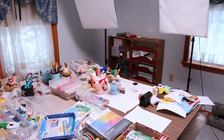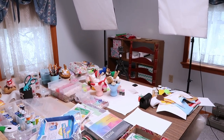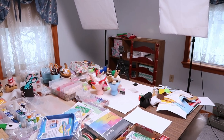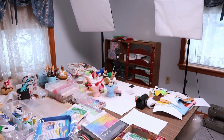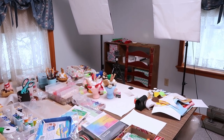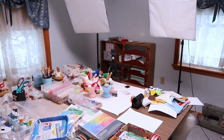Hey guys, welcome back to my channel. So I just uploaded my first crafting vlog yesterday and you guys seem to really like it, which is so awesome and it makes me so happy. So I'm going to keep making these crafting vlogs as long as you guys keep enjoying them.